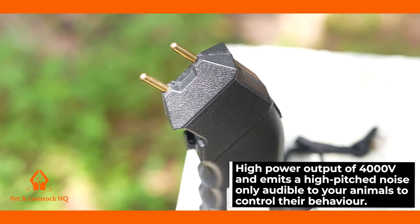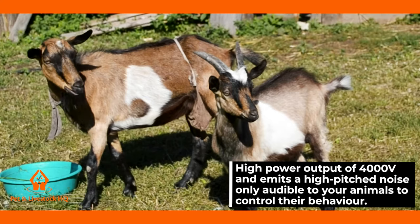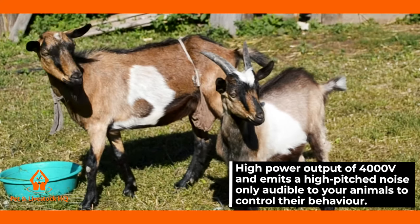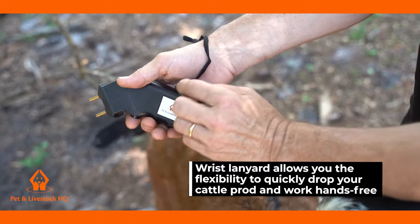It has a high power output of 4000 volts and emits a high pitched noise only audible to your animals to control their behaviour. The wrist lanyard allows you the flexibility to quickly drop your cattle prod and work hands-free.